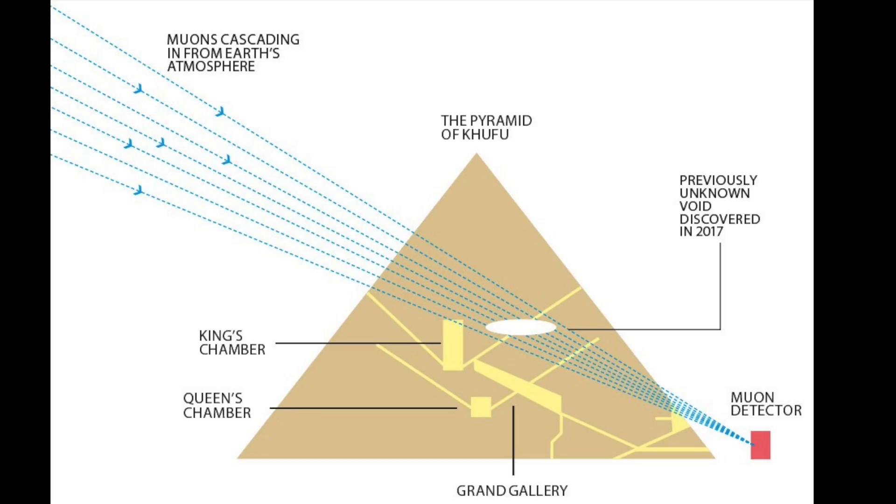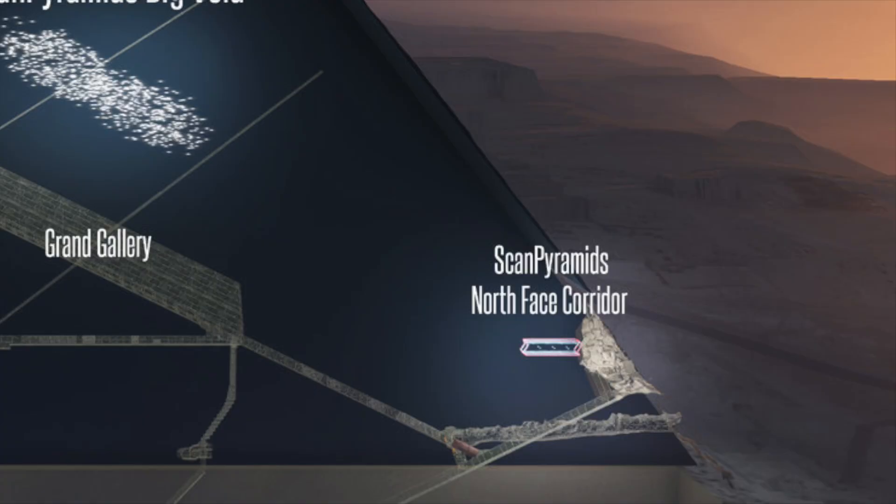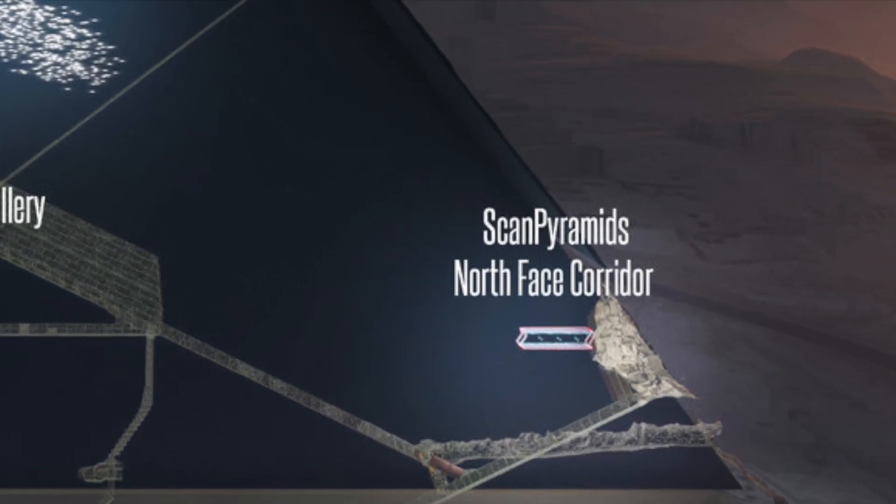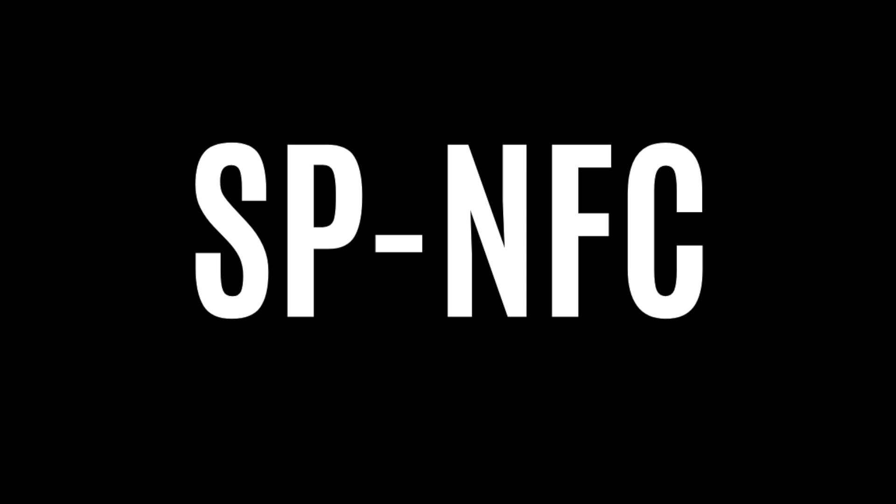Muon particles are able to get hundreds of yards into rock before being absorbed, and that of course includes the blocks making up the Great Pyramid. The void was dubbed the Scan Pyramids North Face Corridor, and because no one likes long names, it was abbreviated to SBNFC.